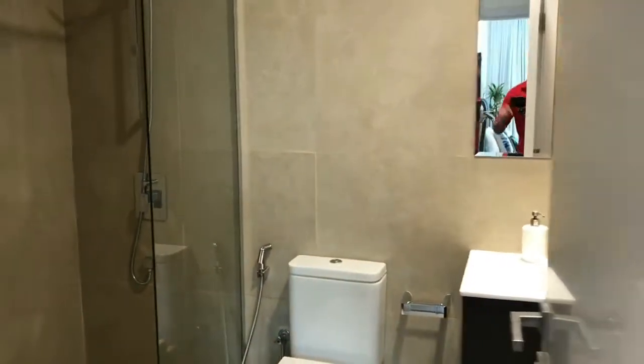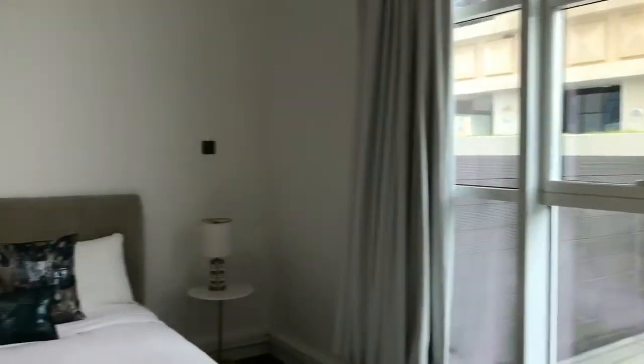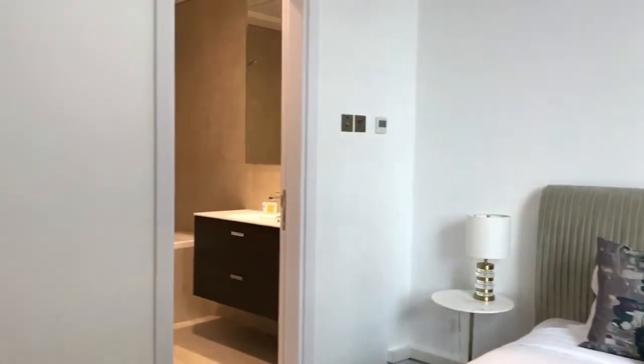And now we're going to... so that's the guest bathroom. And here is the other bedroom. The ensuite bathroom.